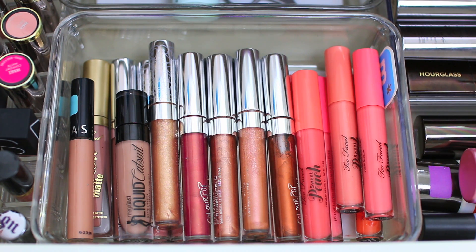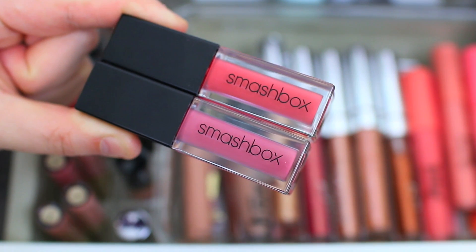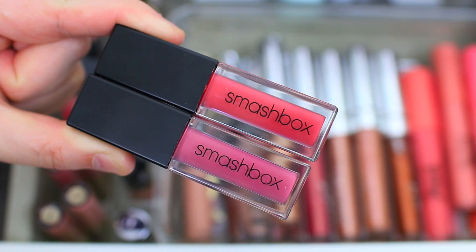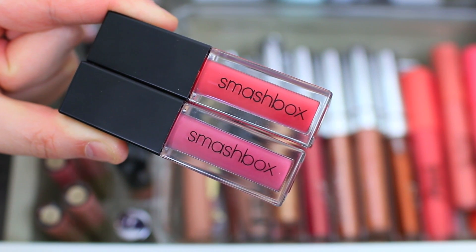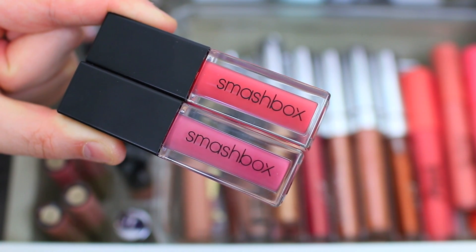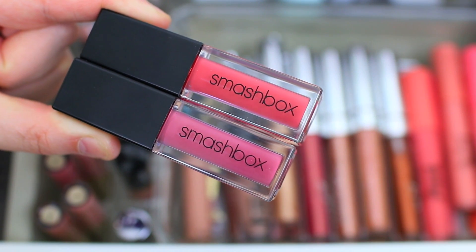I'm also adding in two Smashbox Always On Liquid Lipsticks — the top one is in Baja Bound and the bottom one is Dream Huge. I've really been into pink lately, which is totally not my typical style, so there are a lot of pink products in my drawer and I cannot wait to wear them.